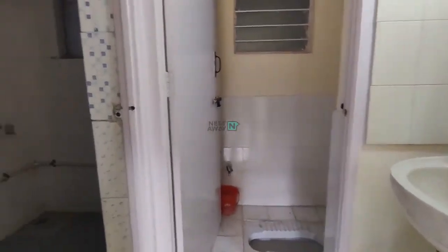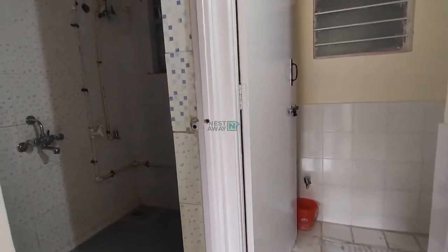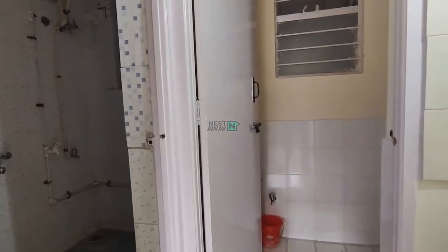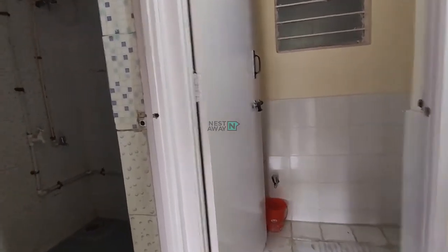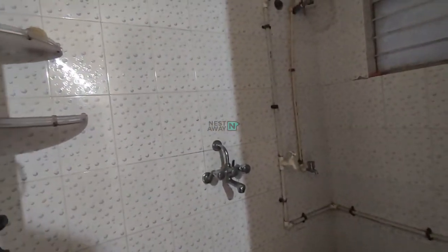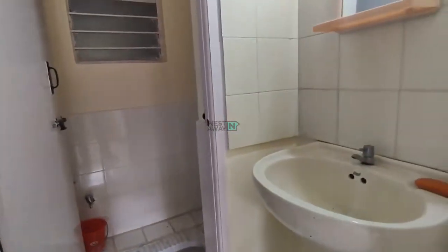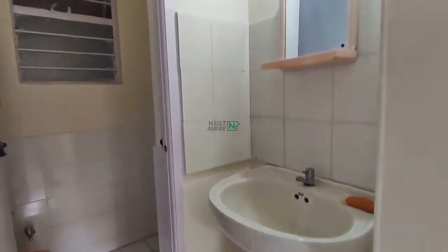Right now we are in the washroom area, which comes with a separate washroom — the bathing area is separate from the washroom. This is the bathroom which comes with all the basic fittings, geysers, and taps. This is the washroom area, and it also comes with an attached washbasin and a mirror.